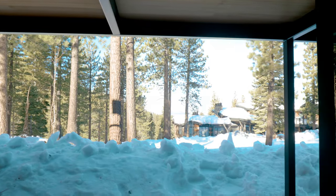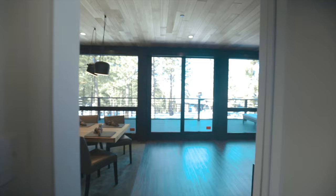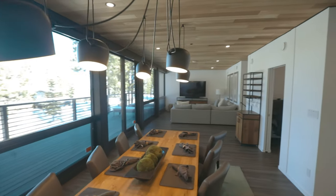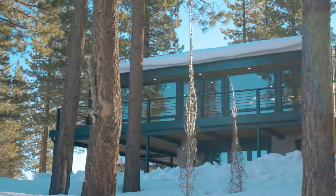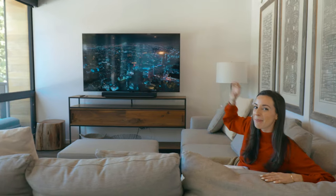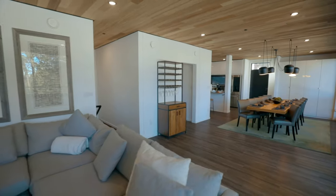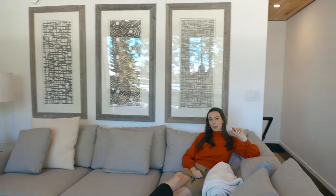Let's start in the main living room area. Upon entering, you're met with gorgeous rustic modern decor and mountainous views of the Sierra Nevada landscape. You'll occasionally see skiers and snowboarders glide past the home because the property is on a ski resort. This is the main entertainment space, and behind me is a massive Samsung Q80 smart TV and a huge L-shaped couch which can easily seat eight people.